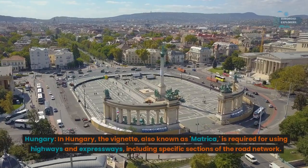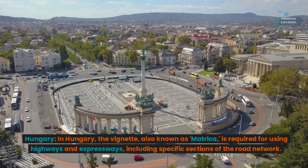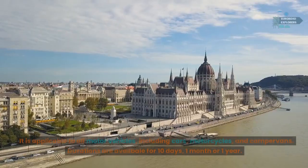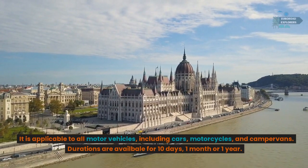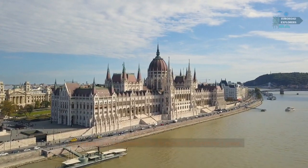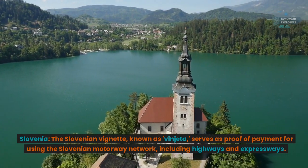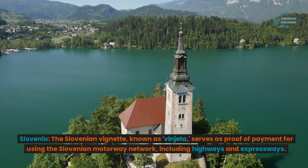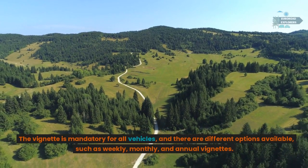Hungary: in Hungary the vignette, also known as matrica, is required for using highways and expressways including specific sections of the road network. It is applicable to all motor vehicles including cars, motorcycles, and campervans. Durations are available for 10 days, one month, or one year. Slovenia: the Slovenian vignette known as vinjeta serves as proof of payment for using the Slovenian motorway network including highways and expressways.